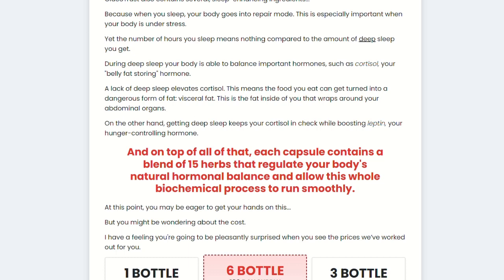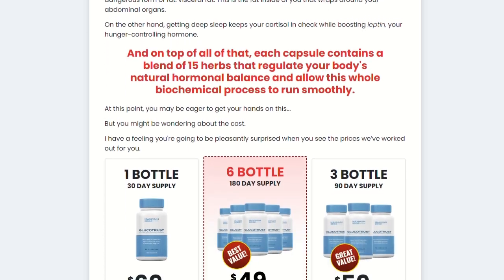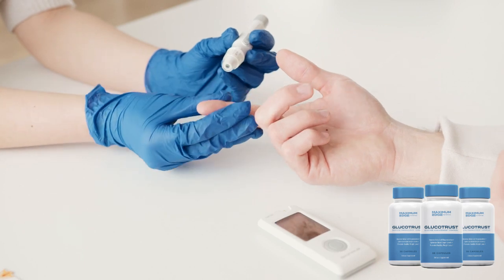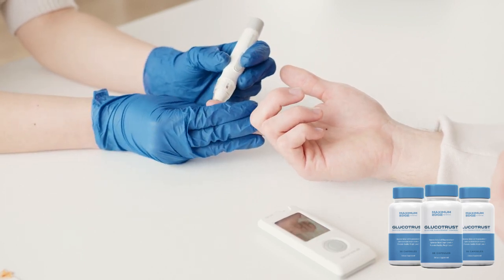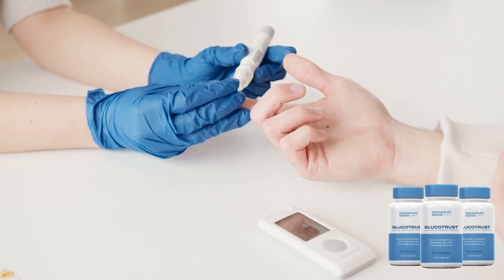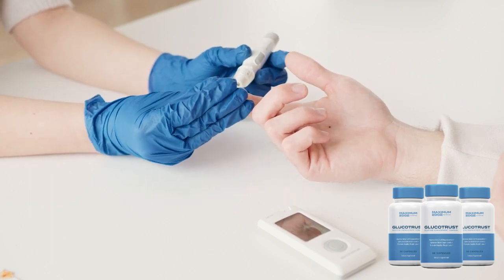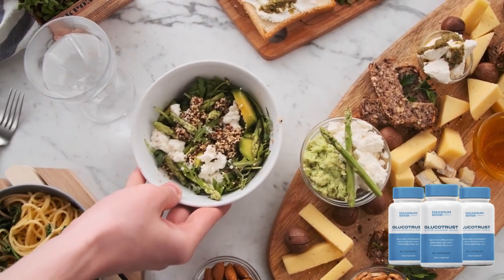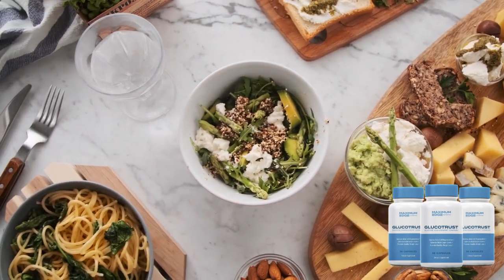Remember to buy Gluco Trust only through the official website that is in the description of this video. Gluco Trust is a product that has gained a lot of attention in recent years by its proposal to help control blood sugar levels in people with diabetes. This product is based on a natural formula which includes several ingredients that are known to have beneficial properties for overall health.